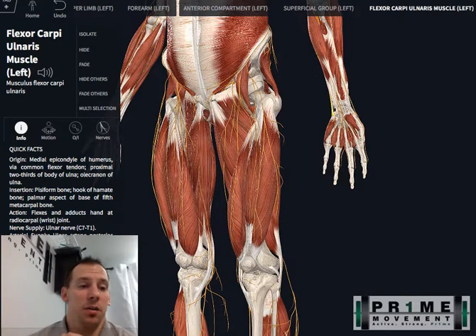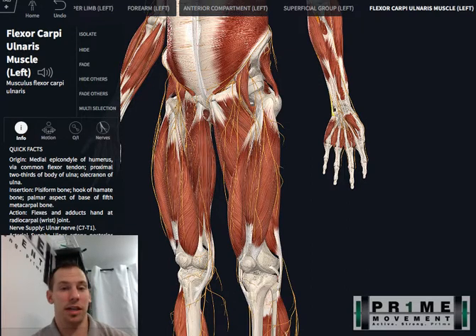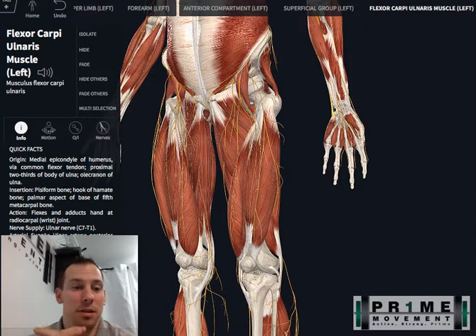Hey guys, what's going on? This is Dr. Chad Koons, and since I've initially shown this anatomy video explaining someone else's problem, I've received a barrage of text messages, direct messages, and emails — which is awesome — asking me to do one for them, so I'm happy to kind of start chipping away.